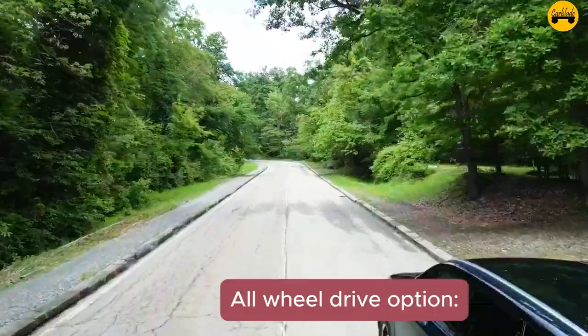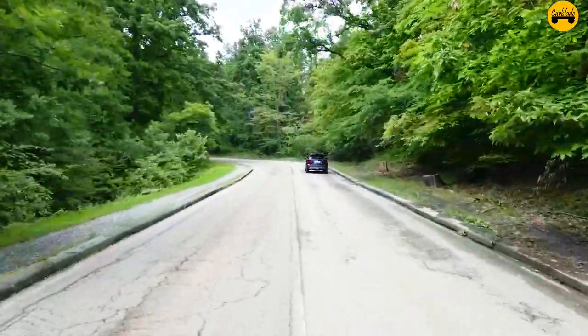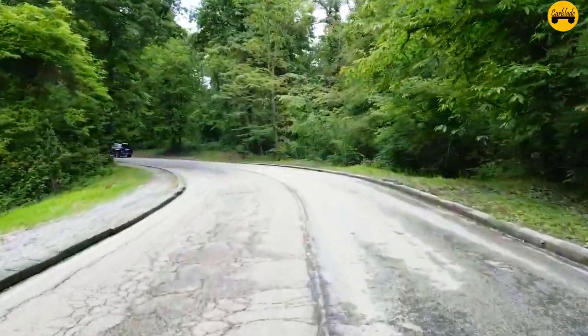Fact 11 — All-wheel drive option: Despite being a hybrid, the Vitara Hybrid offers Suzuki's All-Grip four-wheel drive system, providing enhanced traction and stability in various driving conditions.